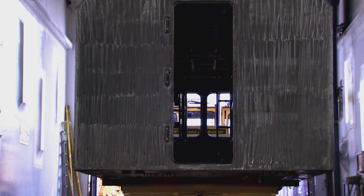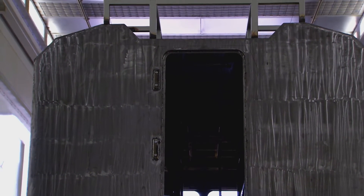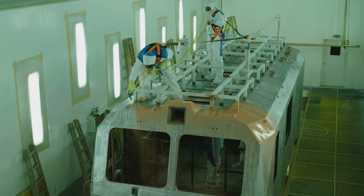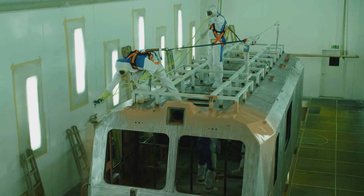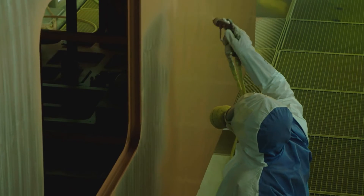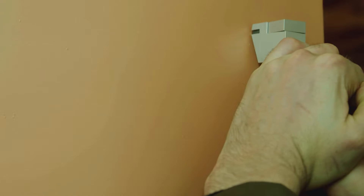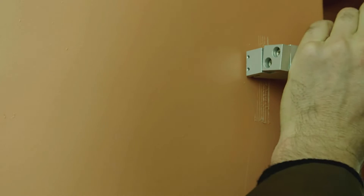Once the welding and grinding works have been completed, the cabin's next stop is in the paint shop. In a complex process taking up to 9 days, the machine is primed, filled, ground and painted. Our experts regularly check and record the adhesive properties and the thickness of the layers.